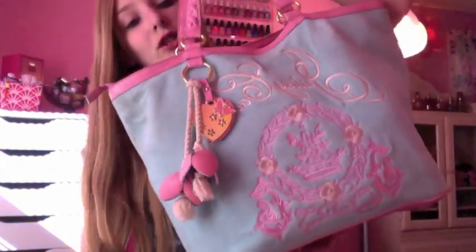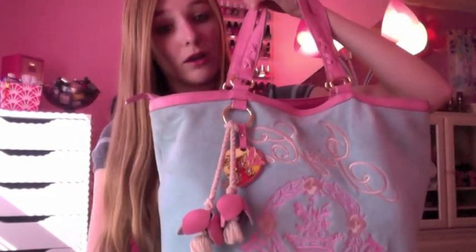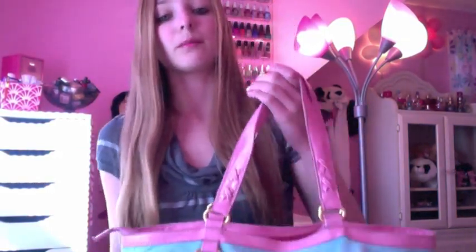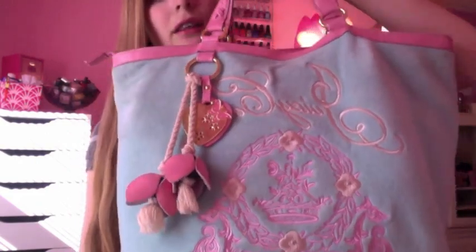Hey everyone, today I'm doing a what's in my school bag video. This is my school bag — it's a Juicy Couture bag that I got on sale. I did not pay full price; it was way less than a Juicy Couture bag normally costs. I think it's ridiculous to spend like $200 on a bag, so I probably paid only about $50. It's a really cute bag that's light pink and light blue.